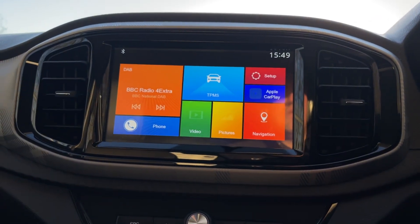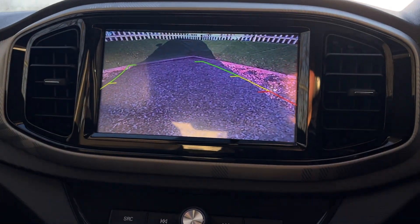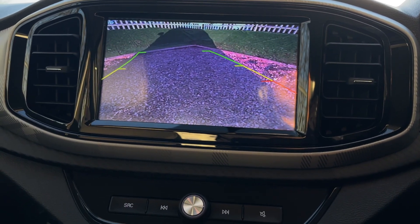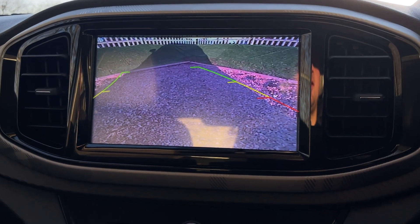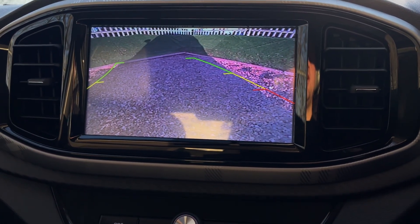All that's left to show you is the beautiful reversing camera. You have the lovely guide lines which will navigate you into any parking space you require. Don't forget the parking sensors — they give an intermittent beep that increases in frequency as you get closer to the object behind you.